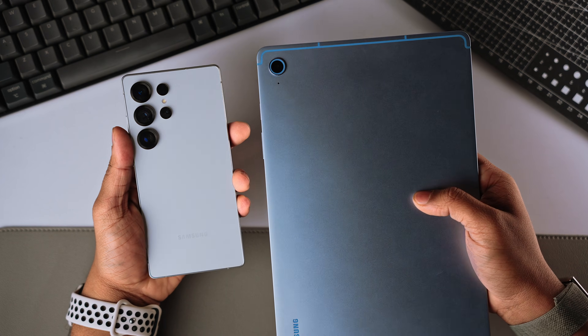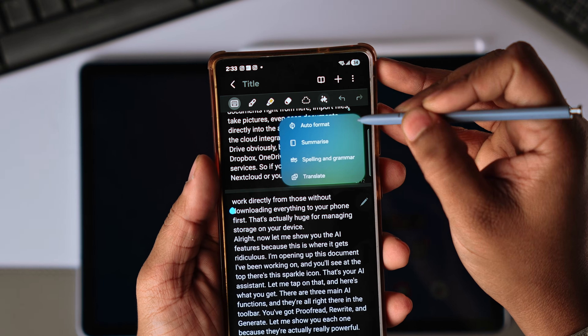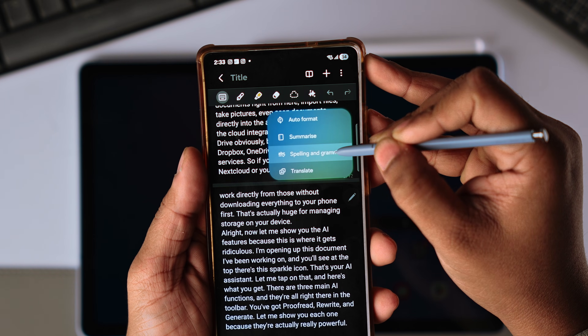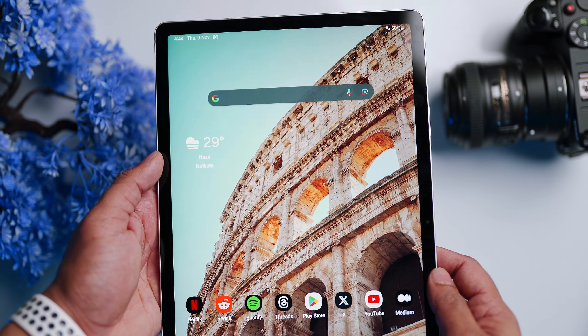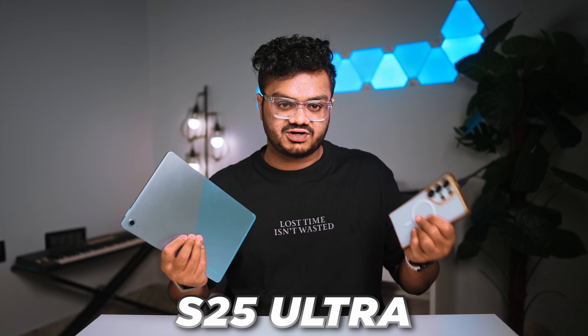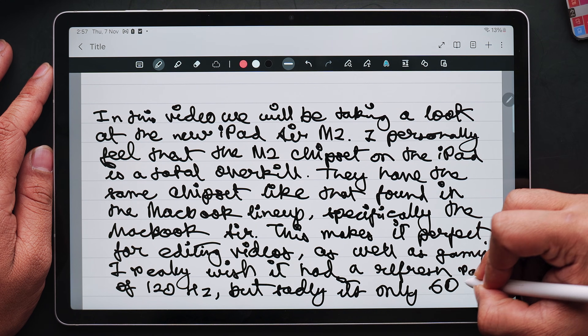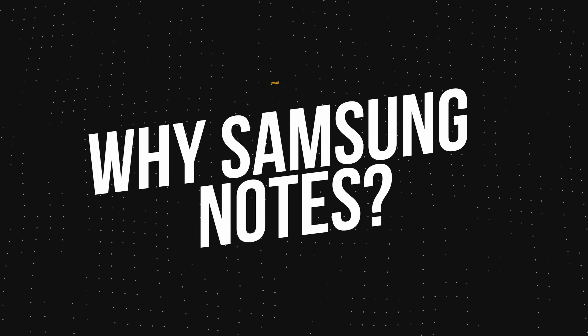If you are still ignoring Samsung Notes in 2026, you are seriously missing out — this app just changed everything. Not only is it one of the best free note-taking apps on the market, but the new Galaxy AI features will make your life so much easier. The biggest drawback of Samsung Notes is that it's Samsung Notes — you can only access this app if you have a Samsung device. I've been using it with my Galaxy Tab S9 FE, the S10 FE, and my S25 Ultra.